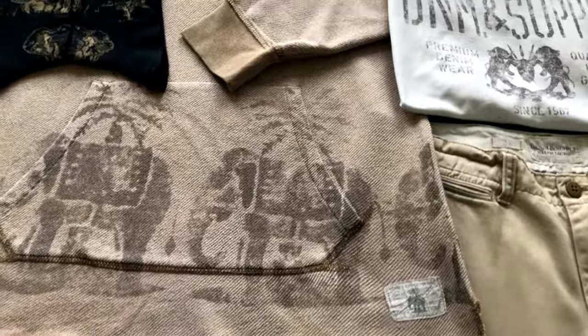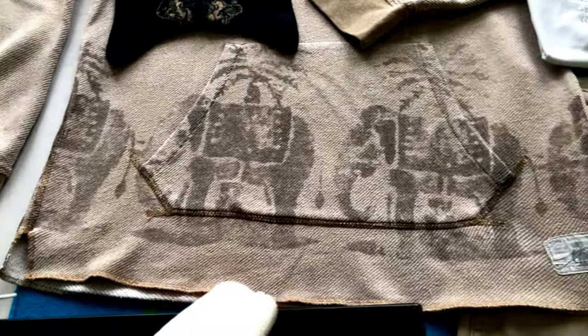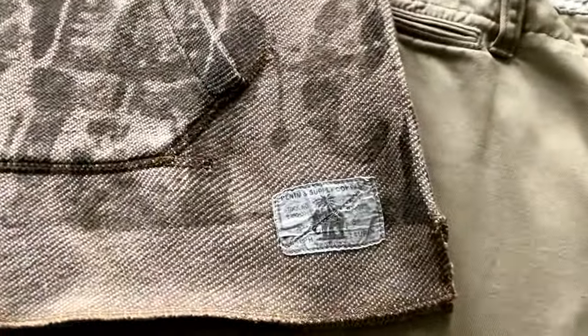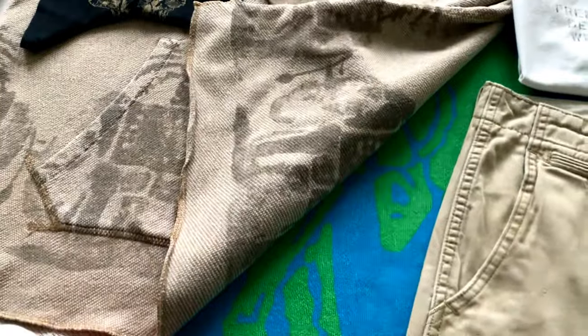Then we have the hoodie to go with the shorts — as you can see it's the same elephant print. It's got that light printed kind of look to it. You got a little patch with the same elephant on there, and you got the same print at the back, just on the bottom, just like the shorts — very very dope.